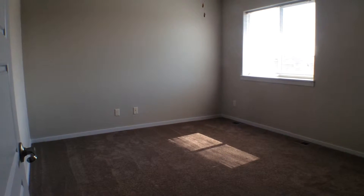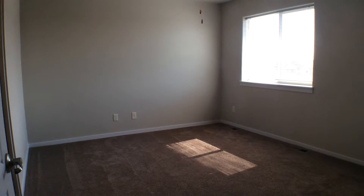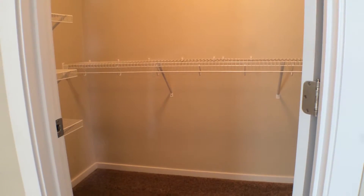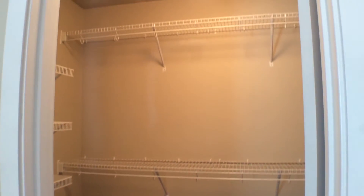Here we have the master bedroom. You have a large walk-in closet with plenty of shelf and hanging space in there.